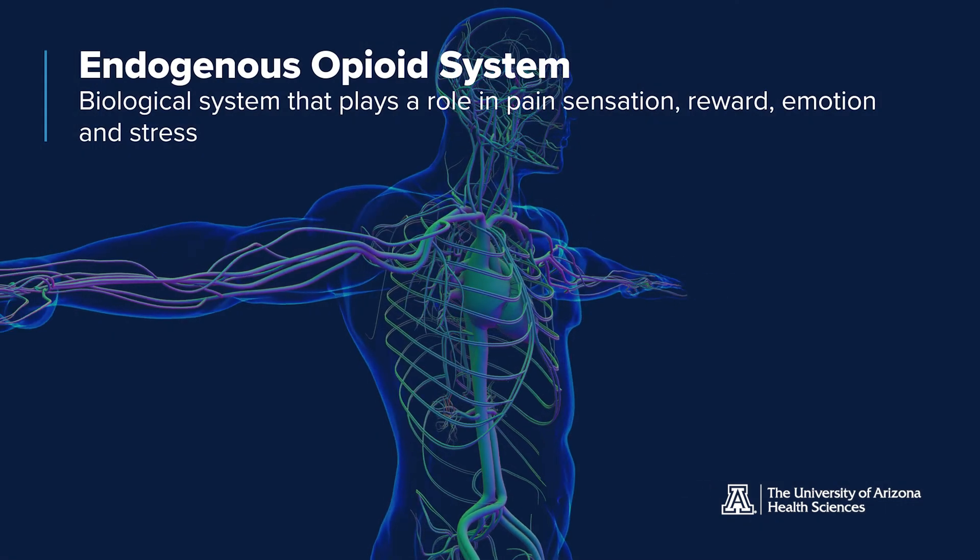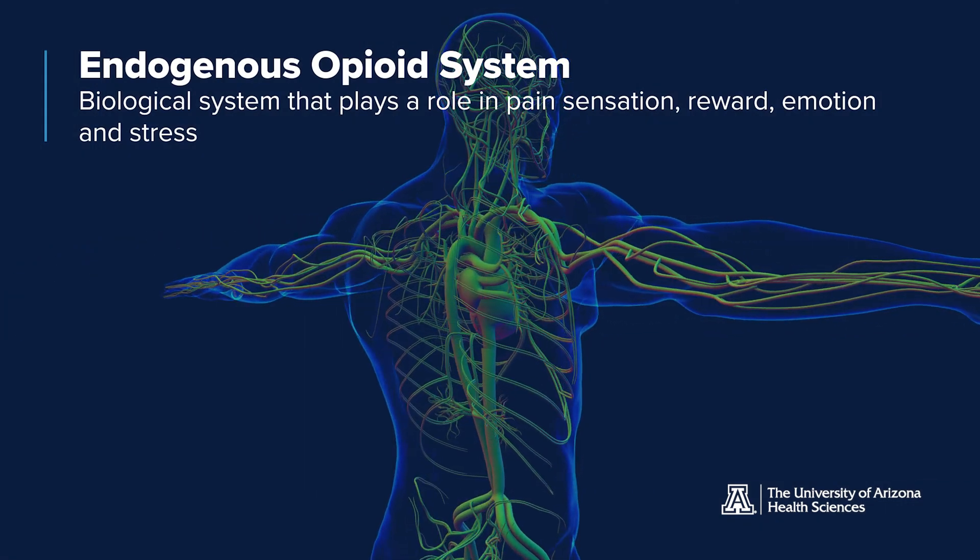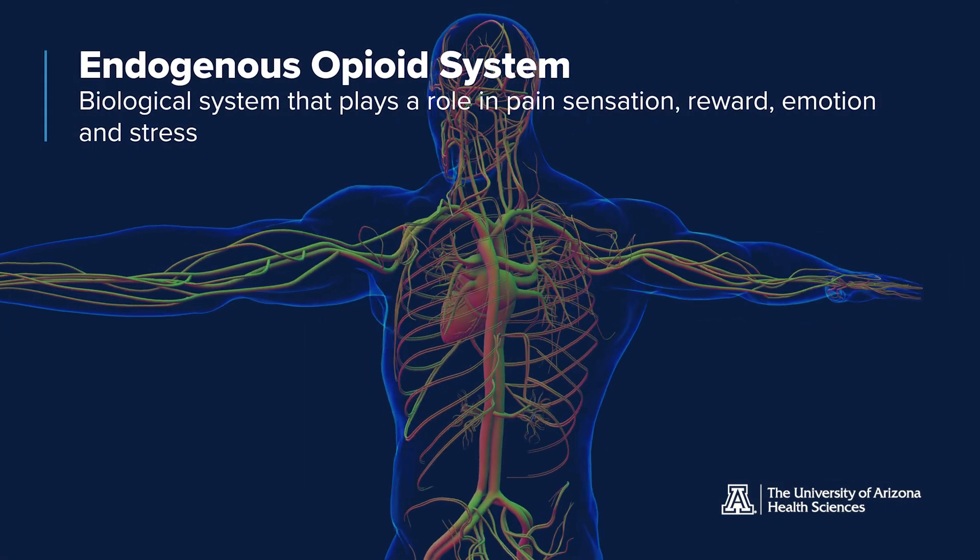In the body there are multiple systems that are acting on pain. One of them is called the endogenous opioid system, and when this system is activated it reduces pain sensitivity. The interesting thing is that green light through visual exposure affects this system, so we do not use any chemical or any pharmacological drug.